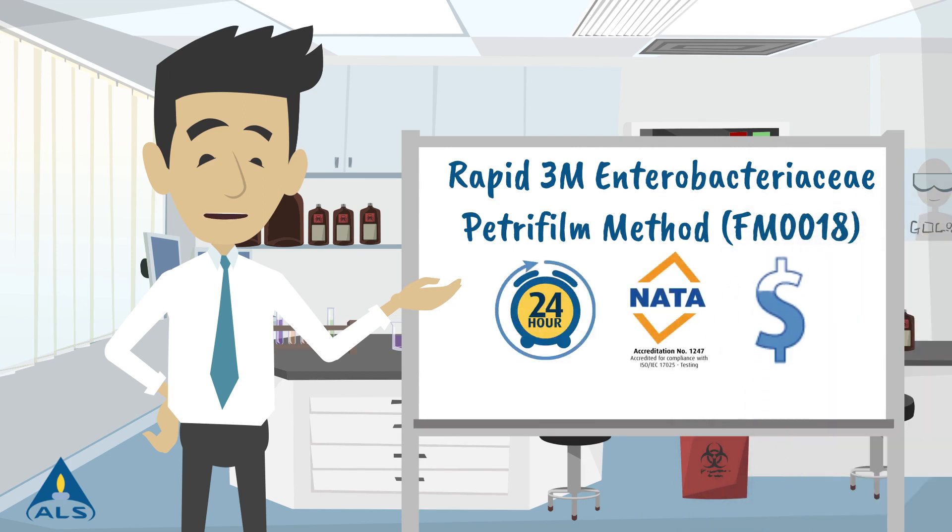To order this method from ALS, simply request the analysis code FM0018. If you have any queries, please don't hesitate to contact your ALS representative or email serviceaustralia at alsglobal.com.